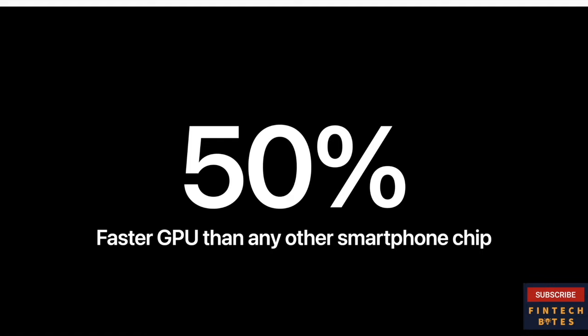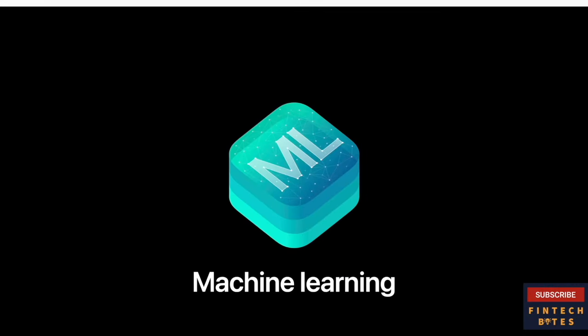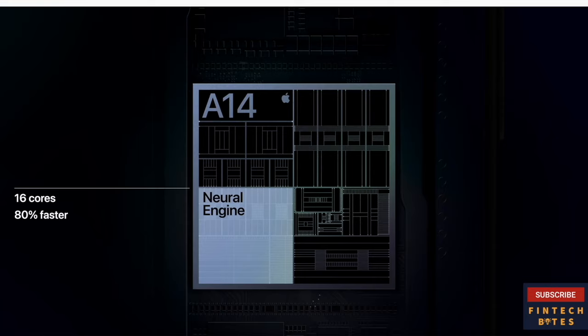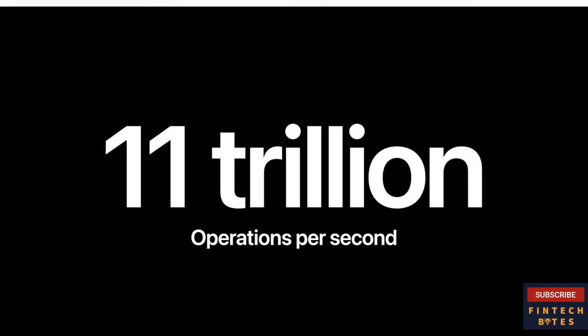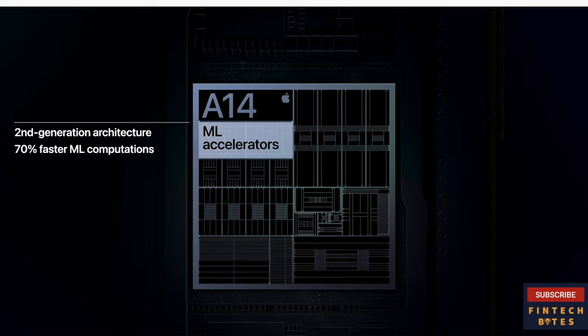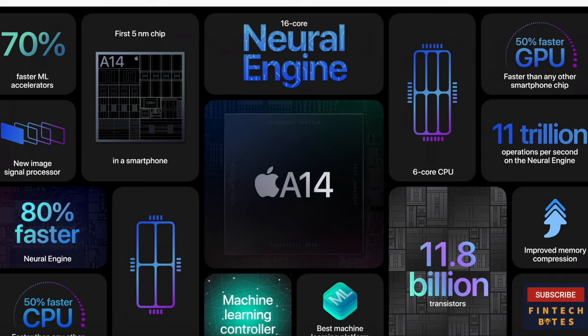Compared to the competition, it's the fastest GPU in any smartphone, delivering up to 50% faster graphics. We've also made significant architectural changes that push the limits of ML processing. We've dramatically increased the performance of our neural engine — by growing from 8 to 16 cores, this delivers up to 80% faster performance on the most critical machine learning models. This new neural engine is capable of an astounding 11 trillion operations per second. We've also increased the performance of our CPU's dedicated ML accelerators, now 70% faster. So our developers benefit from considerably improved ML performance across our entire chip.